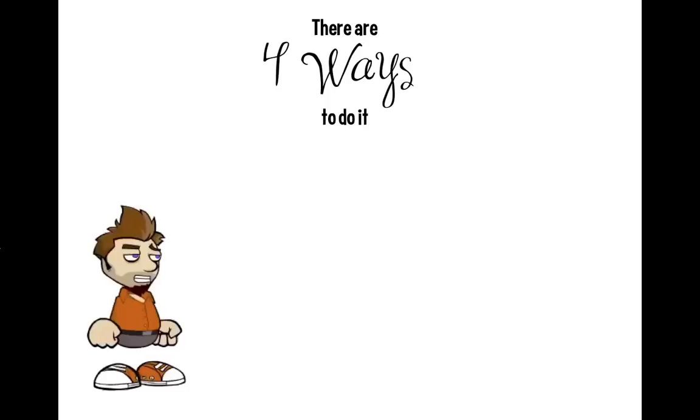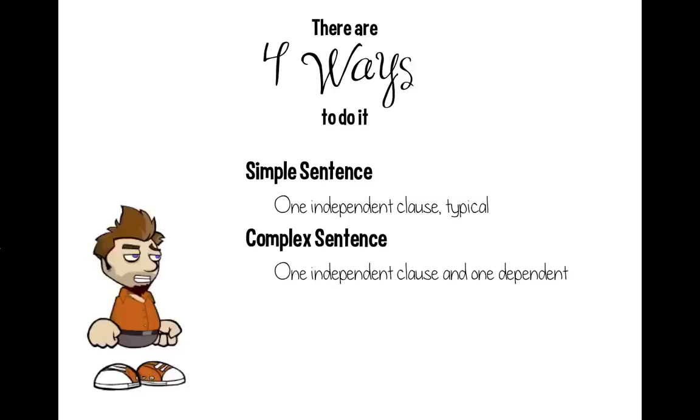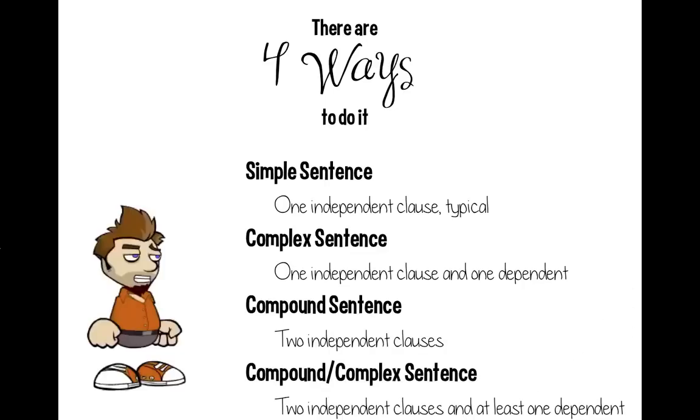When you're combining sentences, there are basically four ways to do it. First, we have simple sentences — that's when you have one independent clause. When you're ready to get a little more complicated, you have a complex sentence — one independent clause and one dependent. Then we have compound sentences, when you have two independent clauses joined together. And when you're ready to get really fancy, compound-complex sentences have two independent clauses and at least one dependent clause.